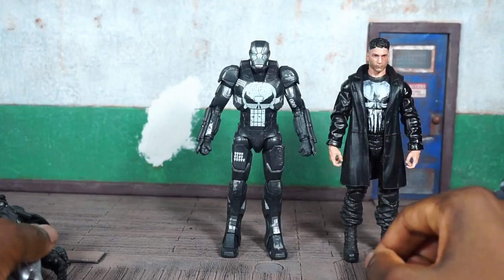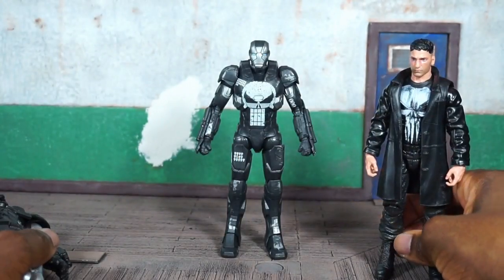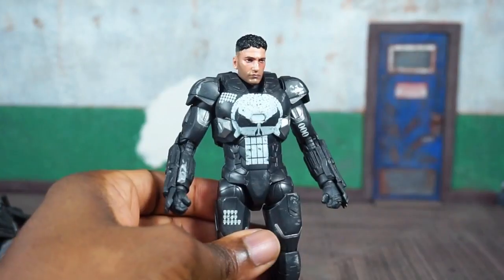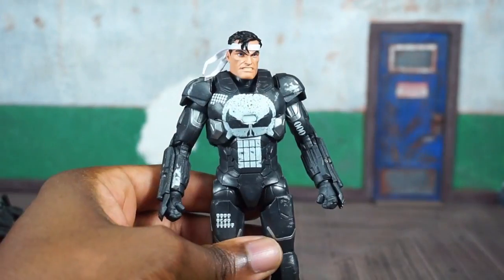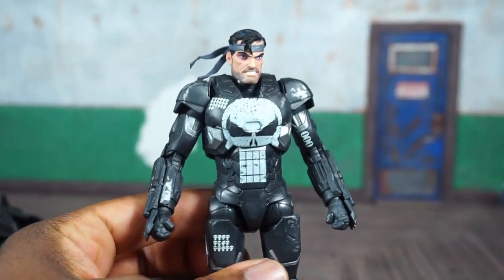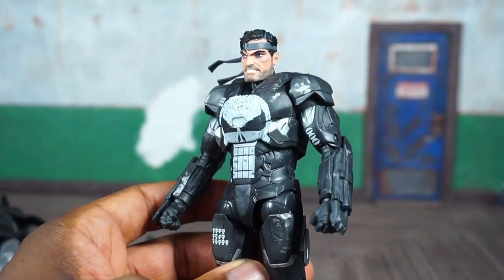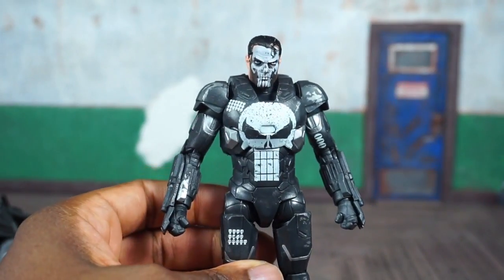I also wanted to break out Punisher, since they were drawing Frank Castle to look exactly like Jon Bernthal in the Netflix series. I matched him up next to the armor — I do think this armor could have been a bit bigger, since it doesn't really look like there's a full-sized person inside. The head from the Vintage wave Punisher sits on the peg okay, and it looks pretty mean. The gray bandana matches up pretty cool.